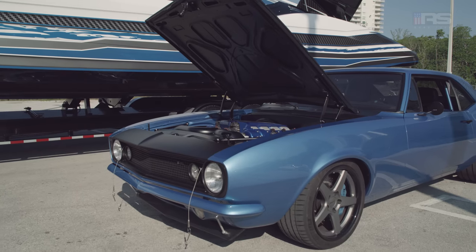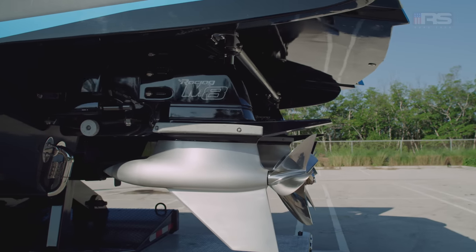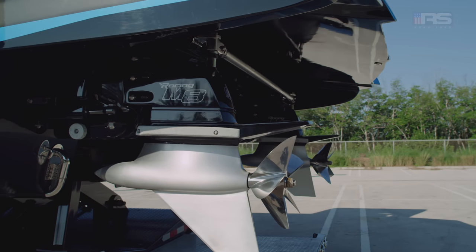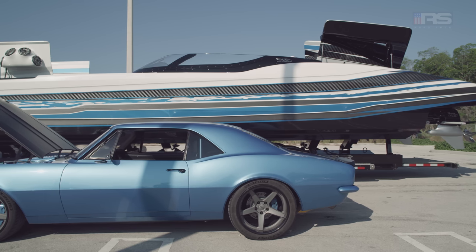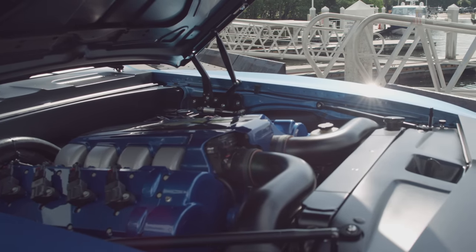Mercury Racing generally makes boat motors. A very similar version of this engine is in my boat. My boat has two engines — those are turbocharged, they make a little more power. The need for it is a little bit different, and we're going to see that later on and have a little fun with it. This engine makes 750 horsepower.